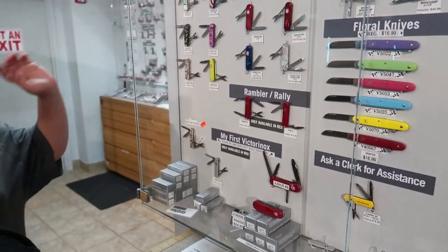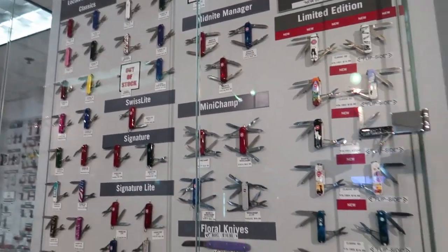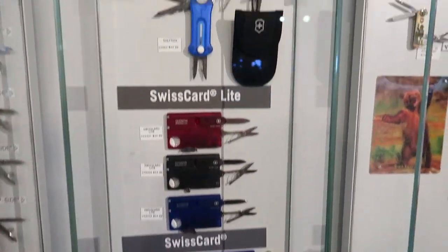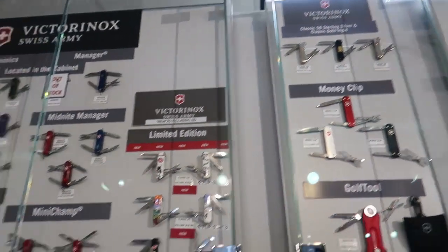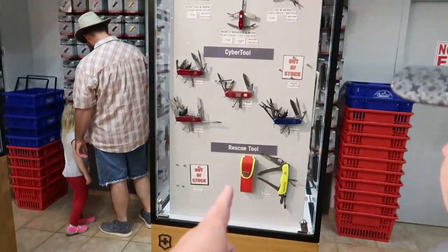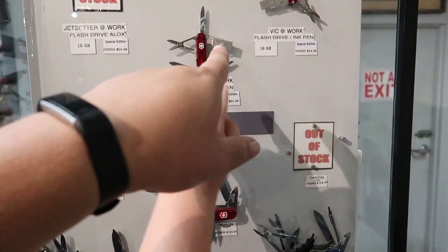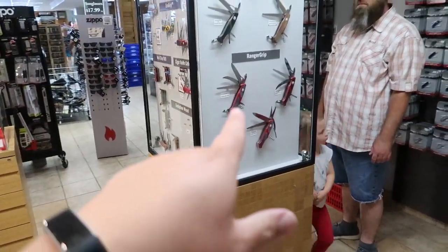These are crazy — I didn't realize how many different kinds there are. Little Swiss army knives, Swiss cards. Very cool. I didn't realize Swiss army knives came in so many varieties. Look at all these! Oh — it's a Swiss army knife with a USB drive in it. That's kind of cool. Some of the bigger ones too.